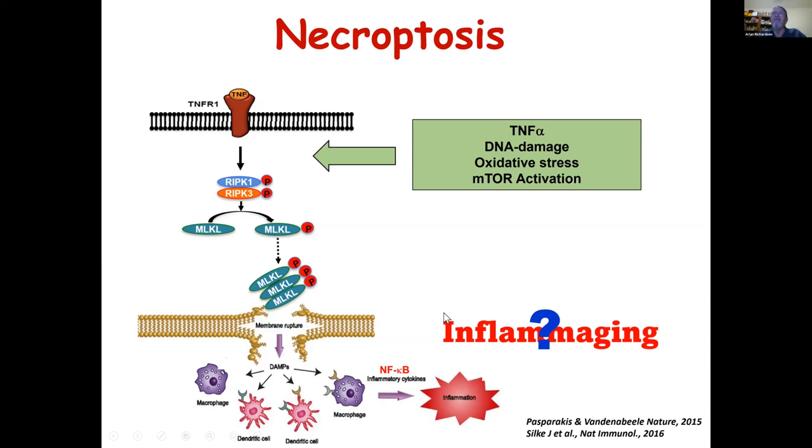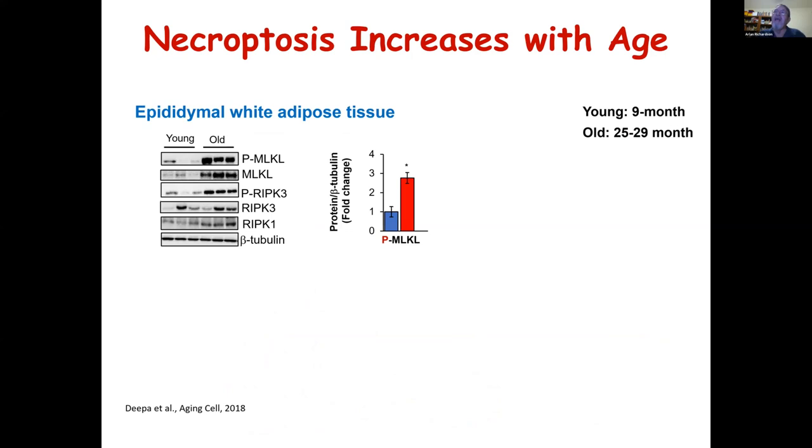We used the marker phosphorylated MLKL as a measure of necroptosis in tissues, first focusing on adipose tissue, looking at 9-month and 25-to-29-month-old black six mice. In the adipose tissue, there is a dramatic increase — about two- to three-fold — in phosphorylated MLKL. In addition, MLKL levels, phosphorylated RIP kinase levels, and RIP kinase 1 levels were all increased. So most of the proteins involved in necroptosis were upregulated with age.